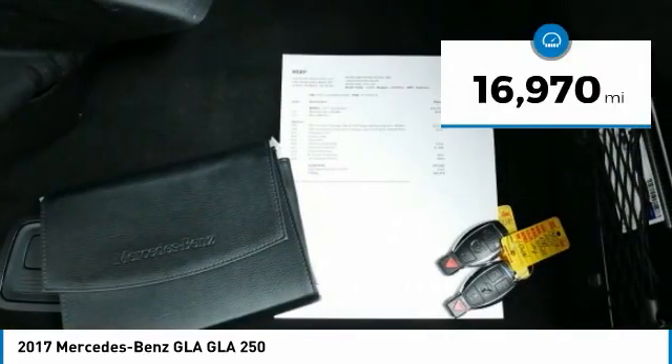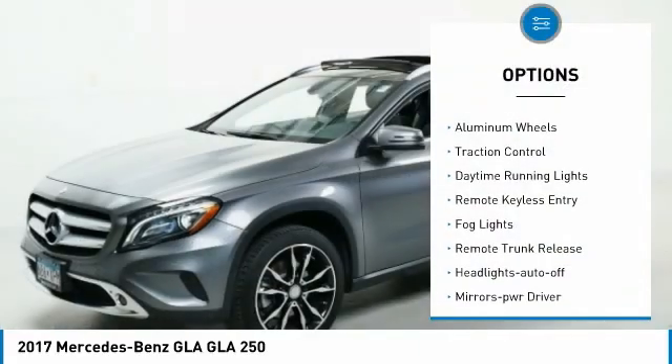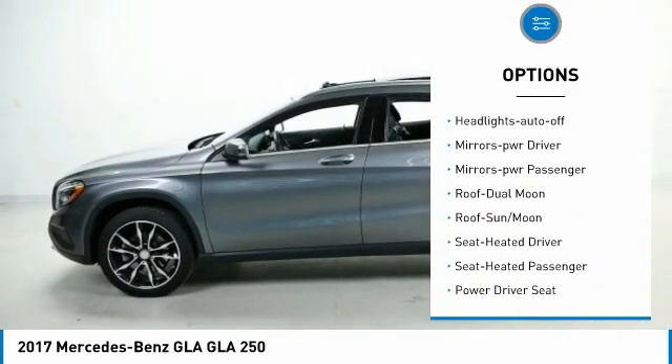This vehicle has less than 20,000 miles. Here are some of this vehicle's great options: all-wheel drive, aluminum wheels, traction control, daytime running lights, remote keyless entry.